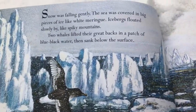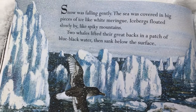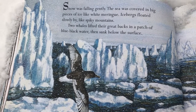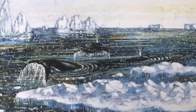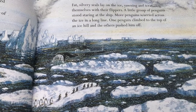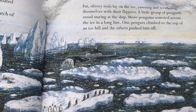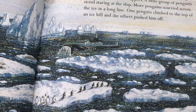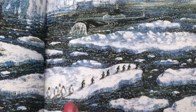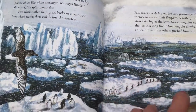Snow was falling gently. The sea was covered in big pieces of ice like white meringue. Icebergs floated by like spiky mountains. Two whales lifted their great backs in a patch of blue-black water, then sank below the surface. Fat silvery seals lay on the ice, yawning and scratching themselves with their flippers. The little group of penguins stood staring at the ship. More penguins scurried on the ice in a long line. One penguin on top of an ice hill and the others pushed him in! Huge icebergs floating off in the ocean.